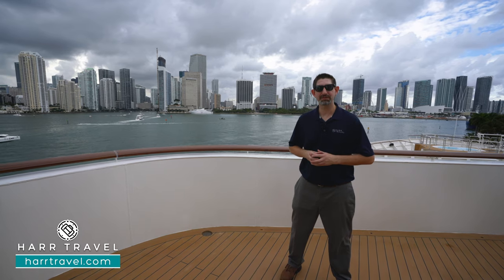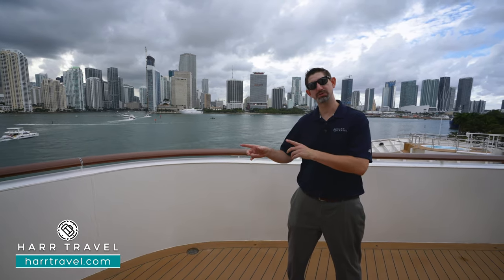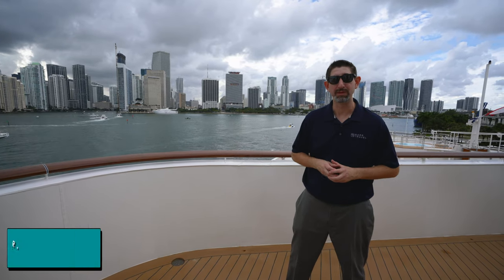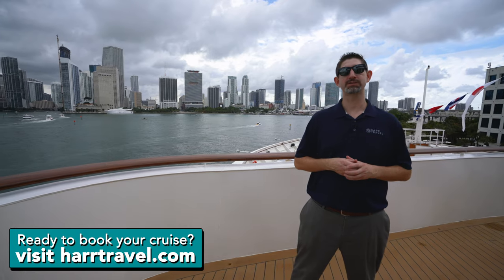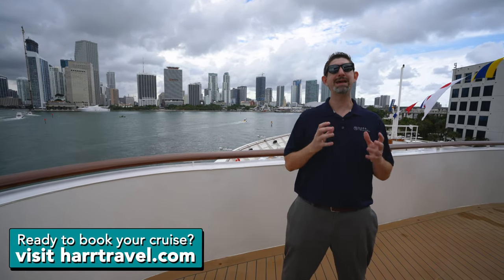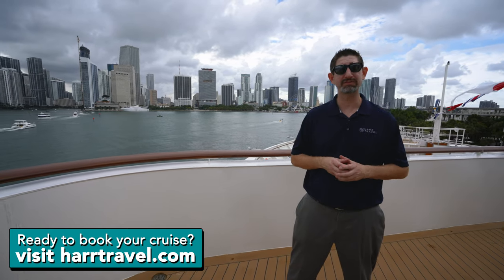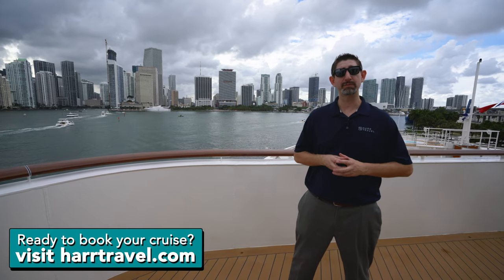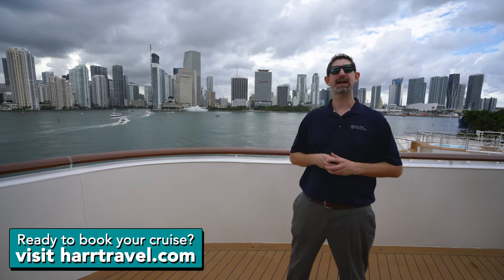Keep in mind, if you want to check out this entire vessel and all the rooms and suites, we have a full ship tour on the channel for you. When you're ready to book your next Expedition cruise, make sure you reach out to the experts at Hard Travel. We know the Expedition space inside and out, we have an amazing relationship with Crystal, and we can craft the cruise vacation of a lifetime for you, your friends, family, or group at an incredible value — with the Hard Travel Signature service every step of the way.